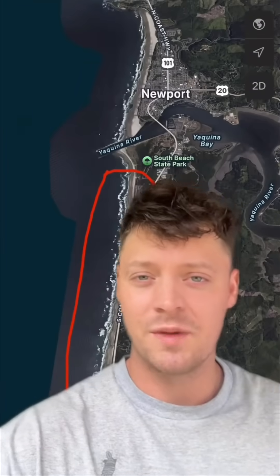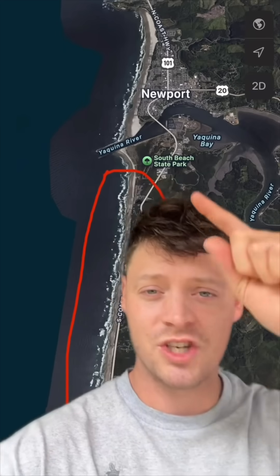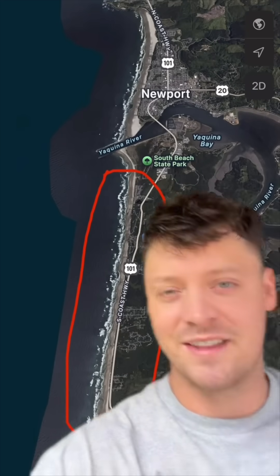Follow for more ocean videos. These tips to find 20 million year old sea animal fossils work especially well on the Oregon coast, just south of Newport in this red area. Check the beaches right there.